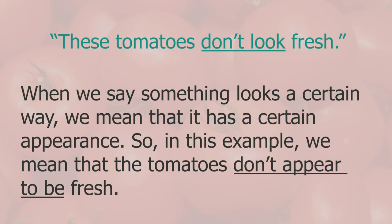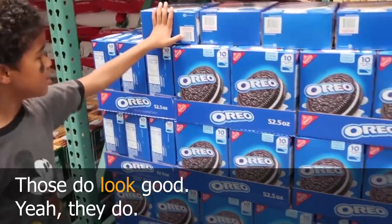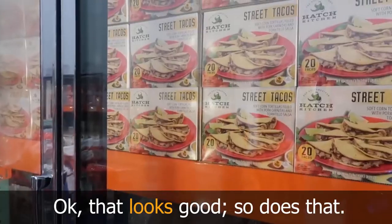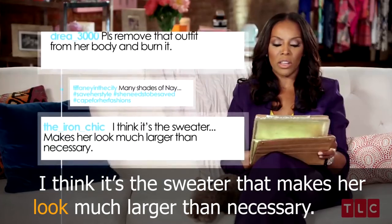In the conversation my wife told me 'these tomatoes don't look fresh'. When we say something 'looks' a certain way, we mean that it has a certain appearance — so in this example, the tomatoes don't appear to be fresh. For example: 'those do look good' or 'that looks good'.